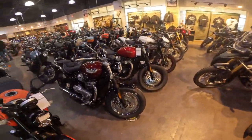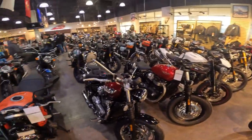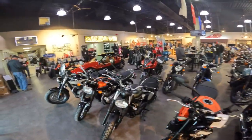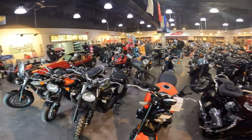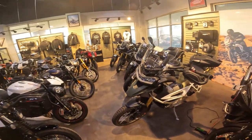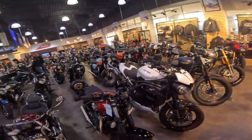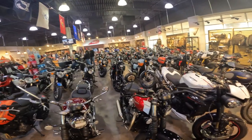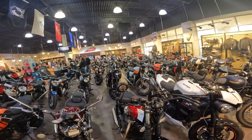Speed Triple RSs, and they've got their Indian collection back there. The parts department is over there. It's just an absolutely beautiful dealership. I'll post some videos once I get done with the X-pipe being installed. Thanks guys — make sure to hit that like and subscribe button!